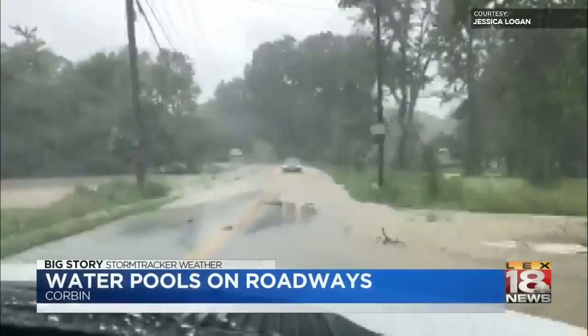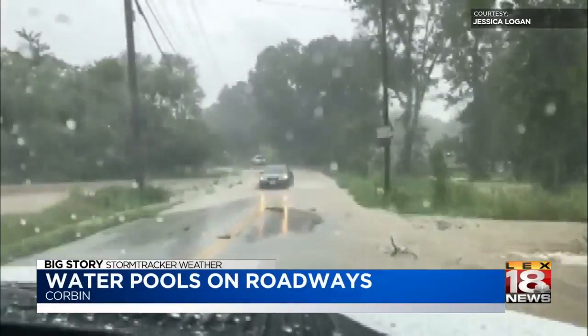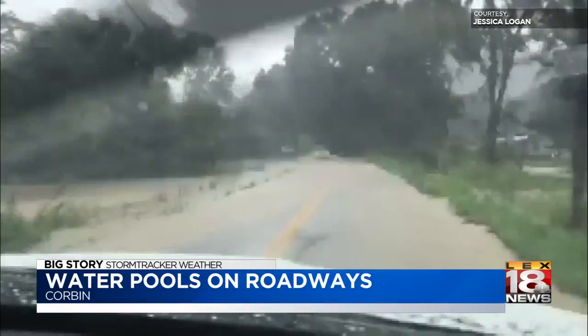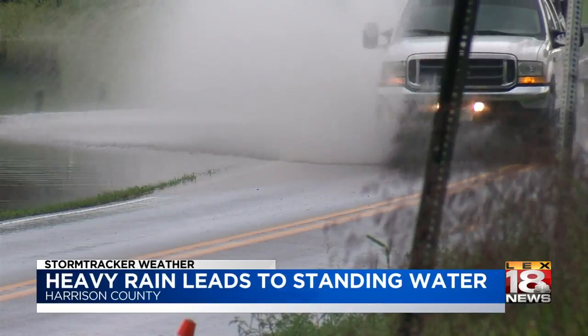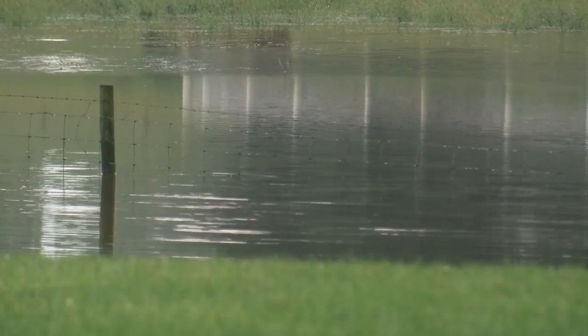Over on Fifth Street in Corbin, this was the scene as cars tried to navigate the streets after those torrential downpours. Just a reminder, you should never try to drive through high water on the road. There was also a lot of standing water in northern Harrison County today after rounds of rain hit that area. This video was taken around 4 o'clock this afternoon off Highway 62 near Blackford Lane.